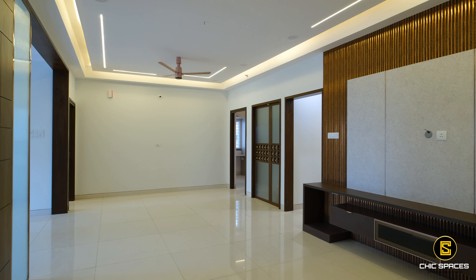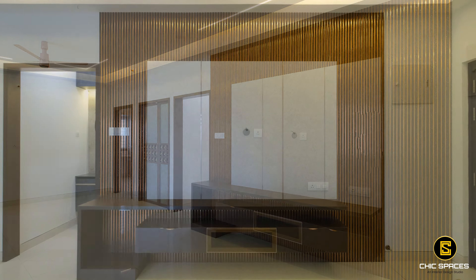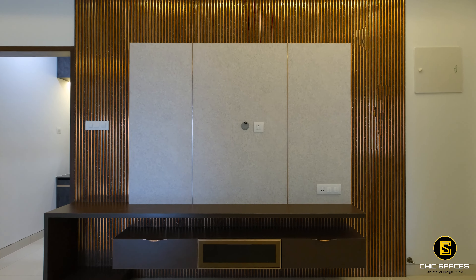The TV unit's gold pattern louvers are a trendy design element, complemented by chocolate-colored laminates that give it a grand appearance.